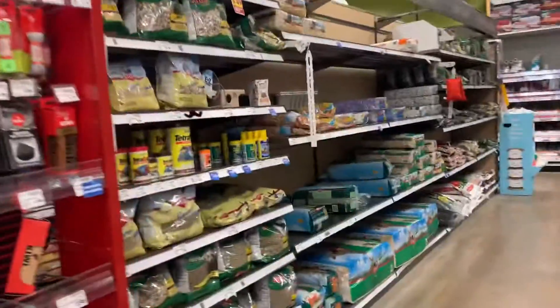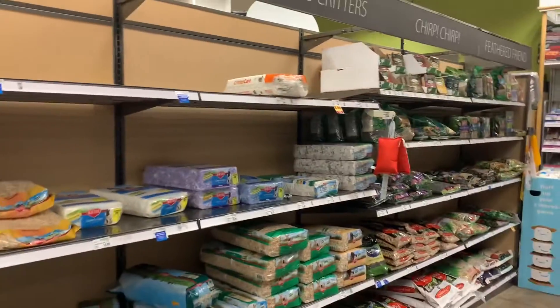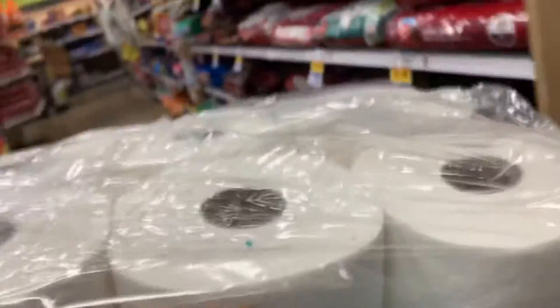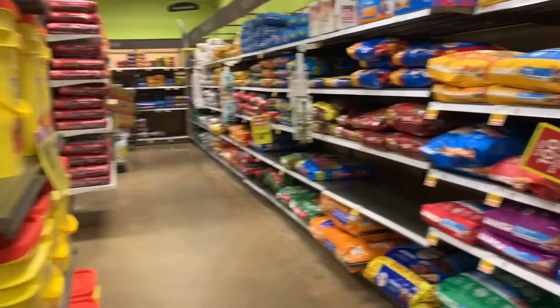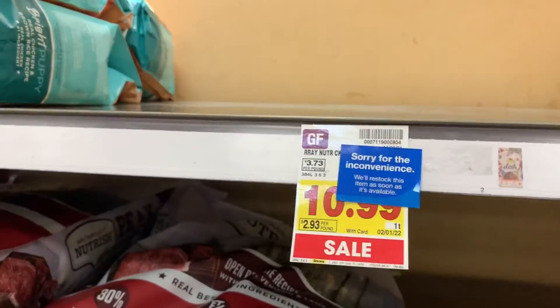I'm sorry I didn't get a better picture of that — kind of shy about filming in a store. Pet supplies is low, guys. Dog food is low, I forgot to go down this aisle earlier. And over there it's really low.